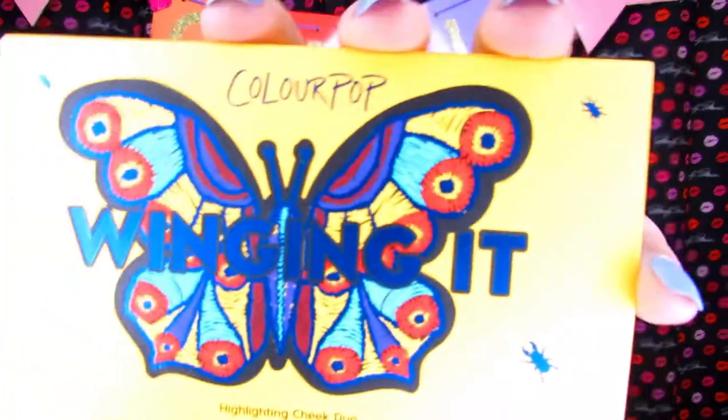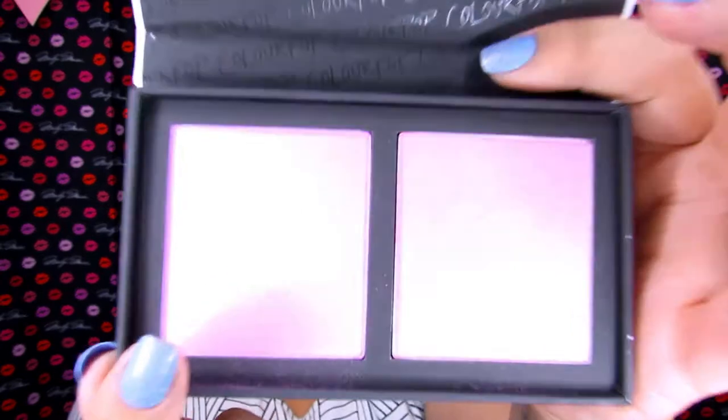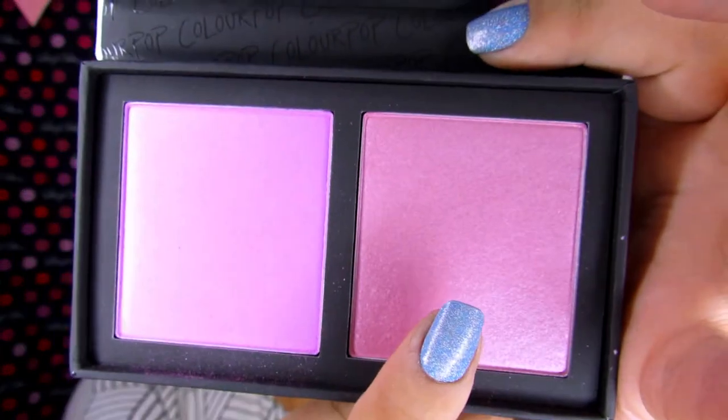Now I'm going in with Wing It, which is a highlighting cheek duo. I am in love with this color. This side is the blush and this side is the highlighter. I love purple highlighters, so I'm going to go with the blush first.